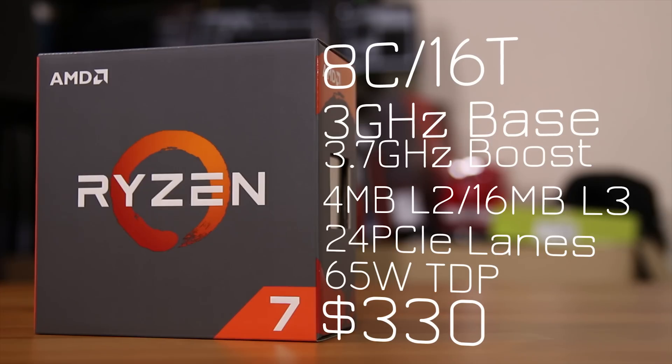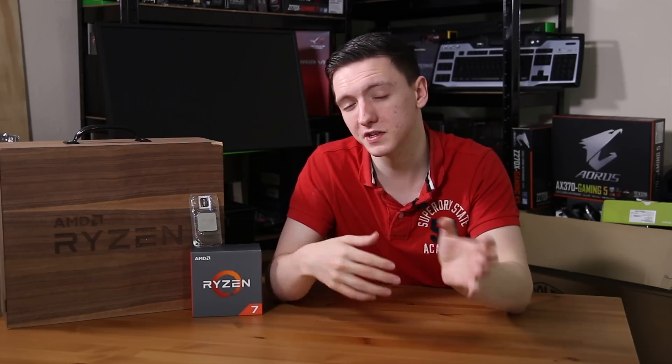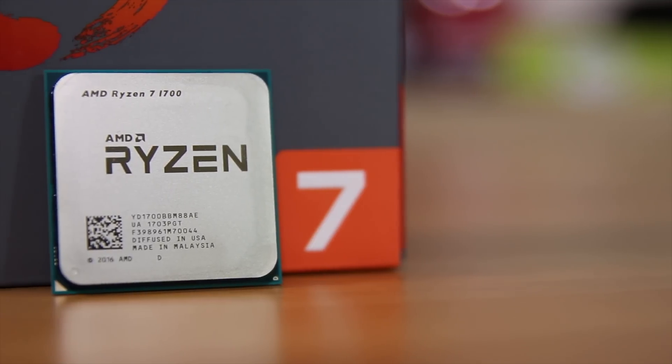The rest of the specs are basically the same, except this chip runs at 65W TDP, as opposed to 95W for the 1700X and the 1800X. This one still has 8 cores and 16 threads using SMT. We still do have that Windows scheduler bug at the moment, which is something to be aware of when it comes to performance numbers. Still got 4MB of L2 and 16MB of L3 cache.